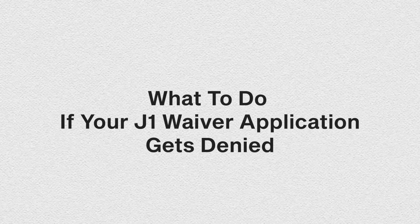Reason number five: security and admissibility concerns. If you have a history of criminal activity or security concerns, your application might be denied.